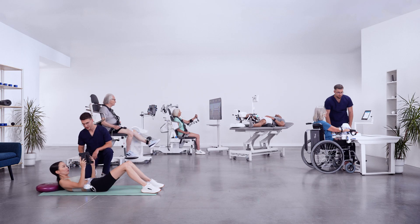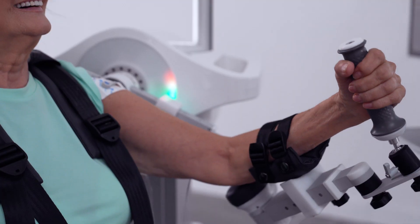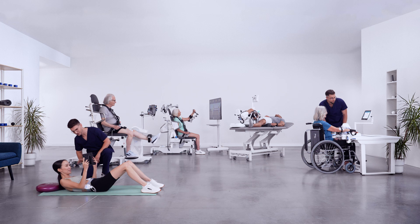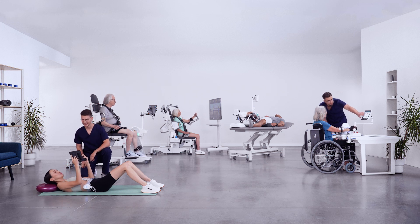Meet the EXO-Concept, a revolutionary robotic-aided therapy approach that covers full-body training using EMG-triggered movement and electrostimulation. The system consists of five cutting-edge devices.